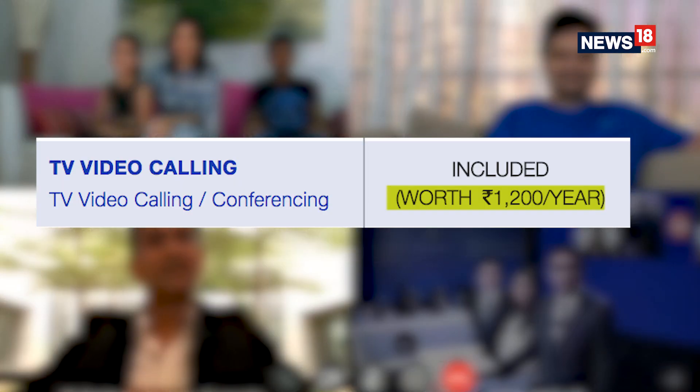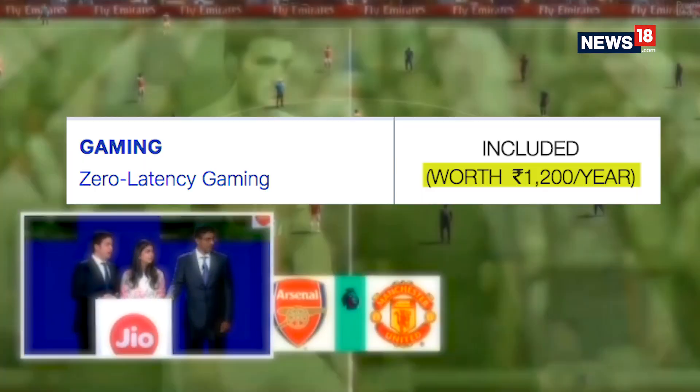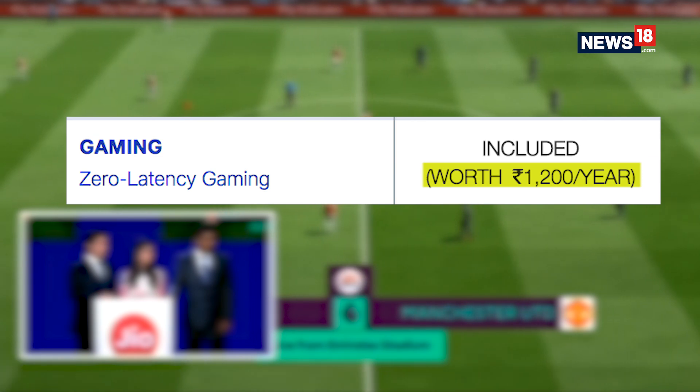You also get a TV video calling and conferencing feature, which will be worth Rs 1,200 per year. You also have the option to add zero latency gaming, priced at Rs 1,200 per year, on all the packs.